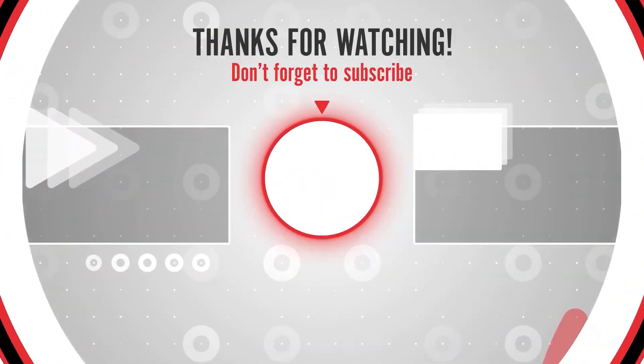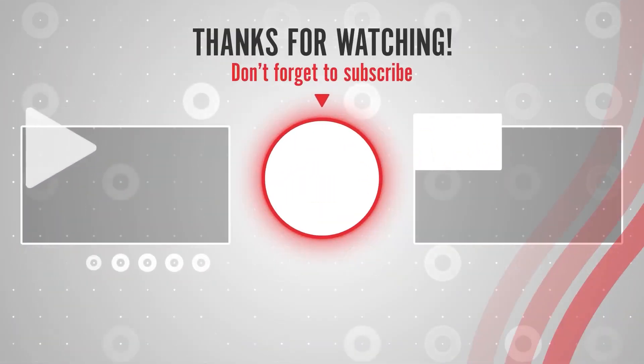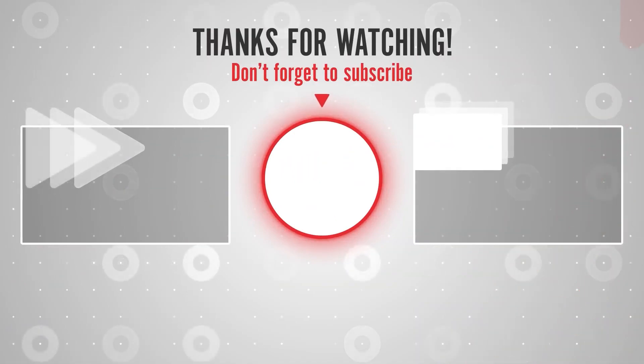So guys, this was all about today's video. Share as much as you can — that really motivates us to create more content for you guys. With this, we end our video. Hope you liked the video.